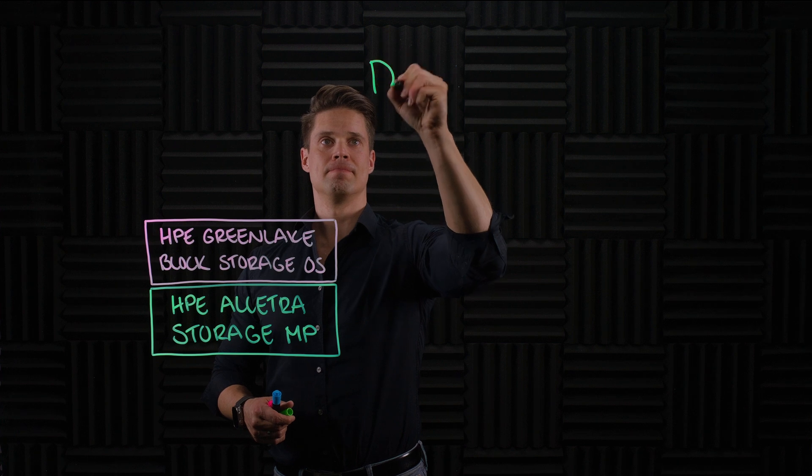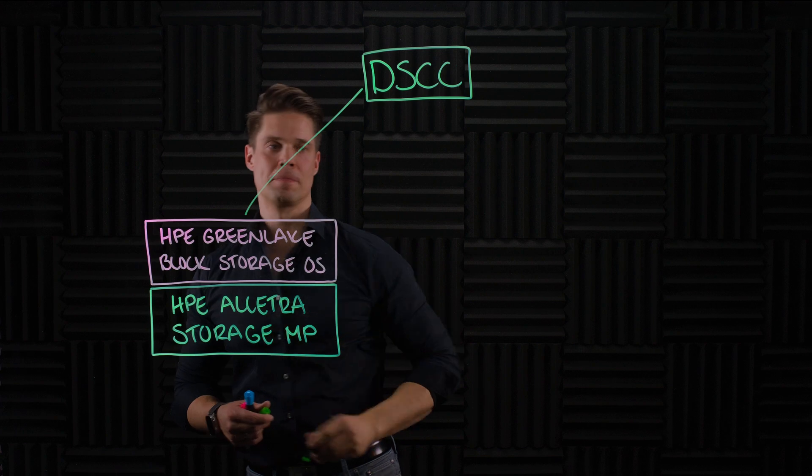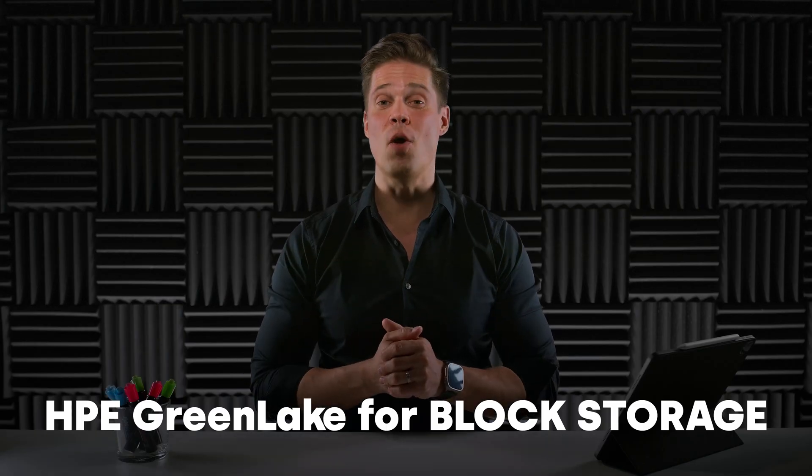Management is through the familiar Data Services Cloud Console, as we're already used to with the original HPE Alletra. This is the new HPE GreenLake for Block Storage. But hold on — hasn't there already been HPE GreenLake for Block Storage? Didn't they introduce it almost a year ago at HPE Discover 2022? Good point. They did. And this might seem like the same service, which it fundamentally indeed is. However, if you take a closer look...